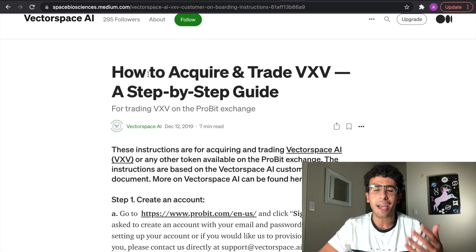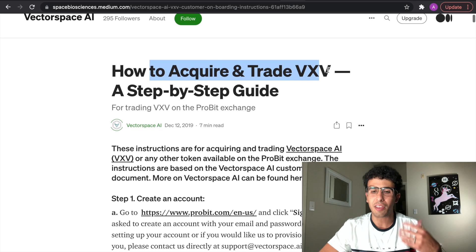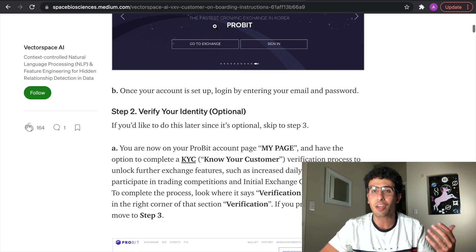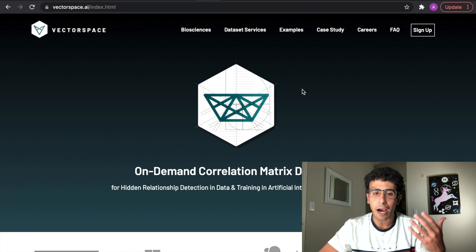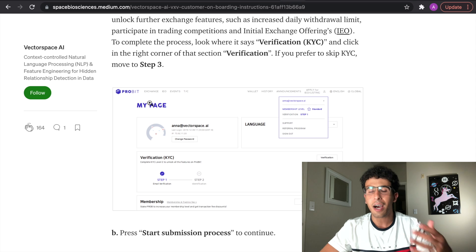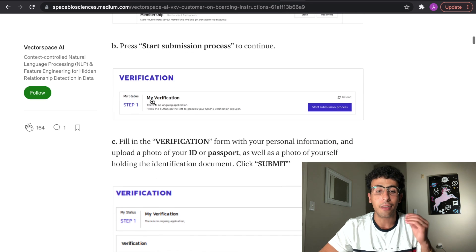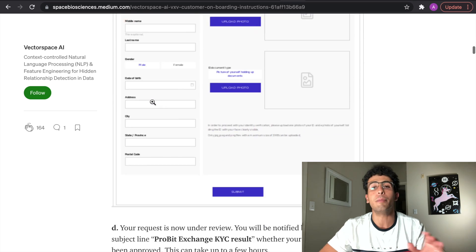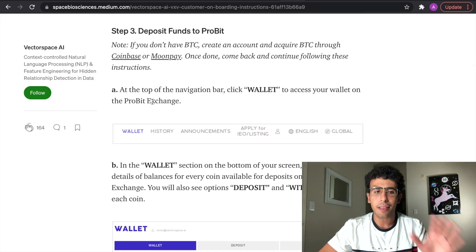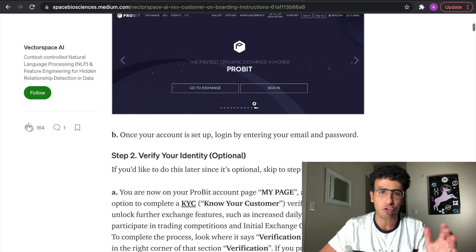How to acquire and trade VXV — the token — is also pretty confusing, which again goes back to my point about the website being confusing. You can only buy it on a limited number of platforms. I wish they were listed on more exchanges, because I bet their valuation would go up tremendously if they were listed on Trust Wallet or other exchanges.